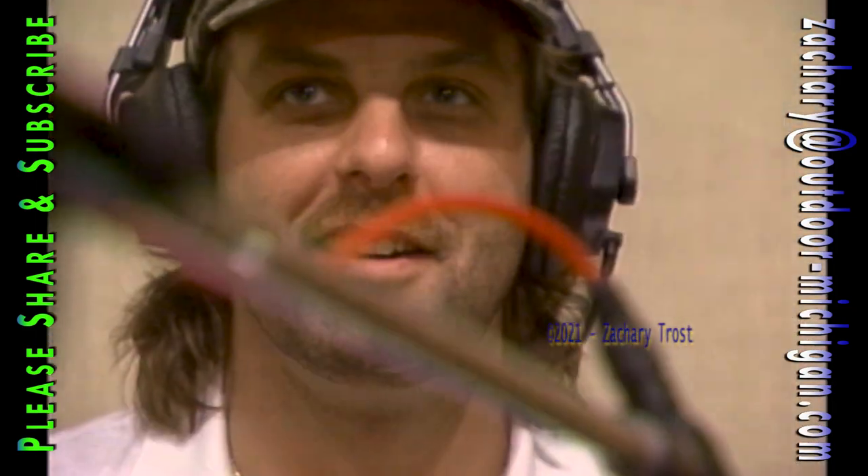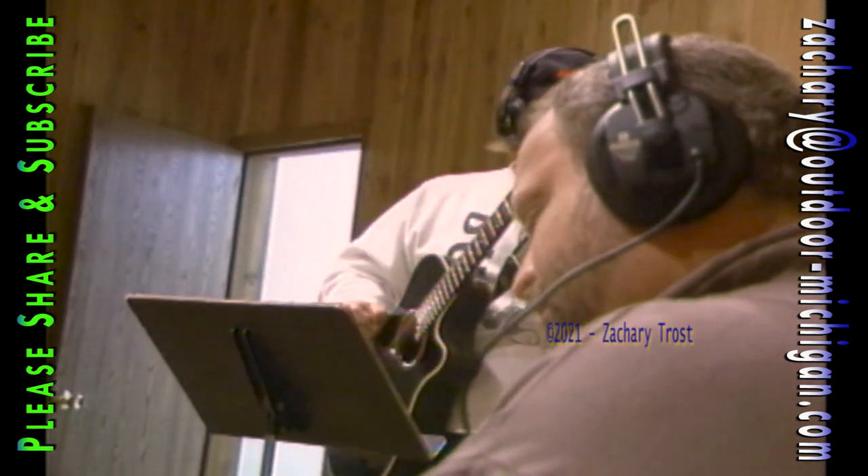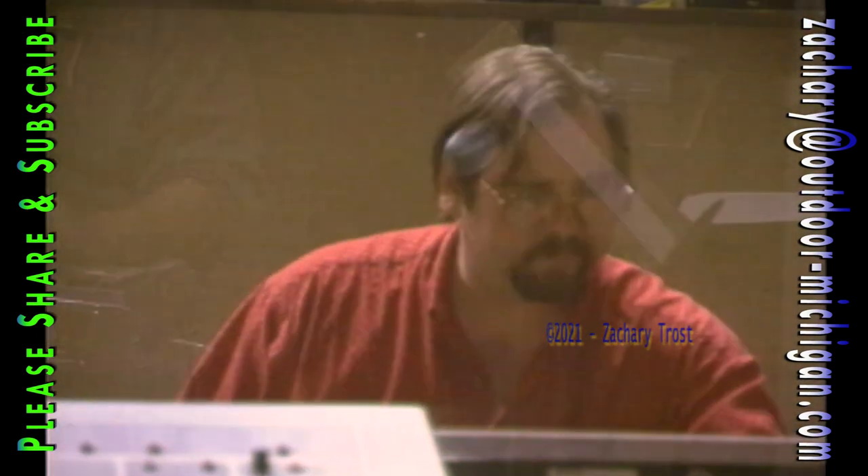They worked instrument by instrument, track by track, and built this song. It only lasts a minute and 23 seconds, but the recording session took nearly five hours — which I'm told is very fast. Now we'll add these tracks for you one at a time.